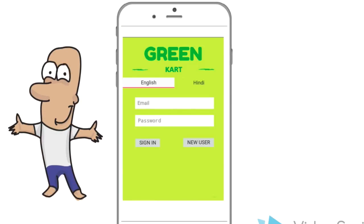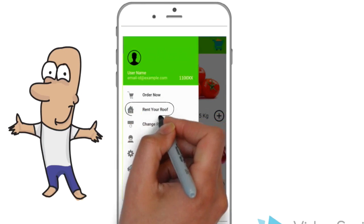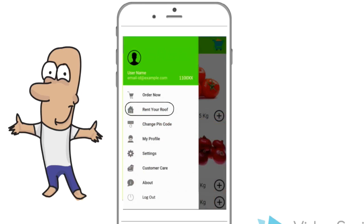All a user needs to do is download the app from the Play Store or App Store and register by filling in his or her details. The menu bar allows the user to rent out his rooftop and also change his address according to his needs.